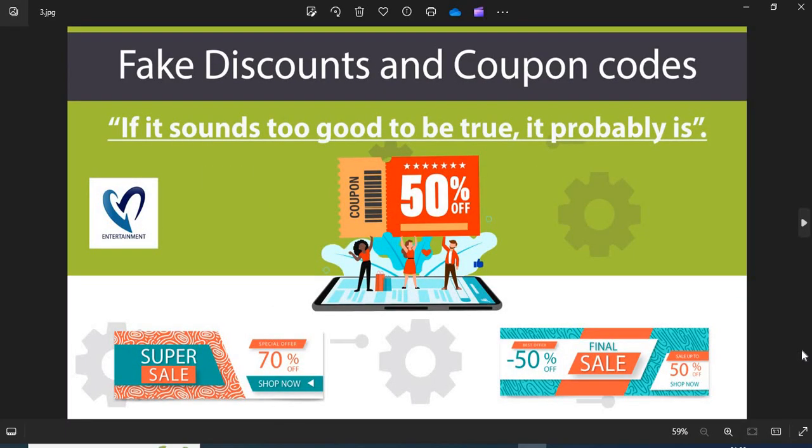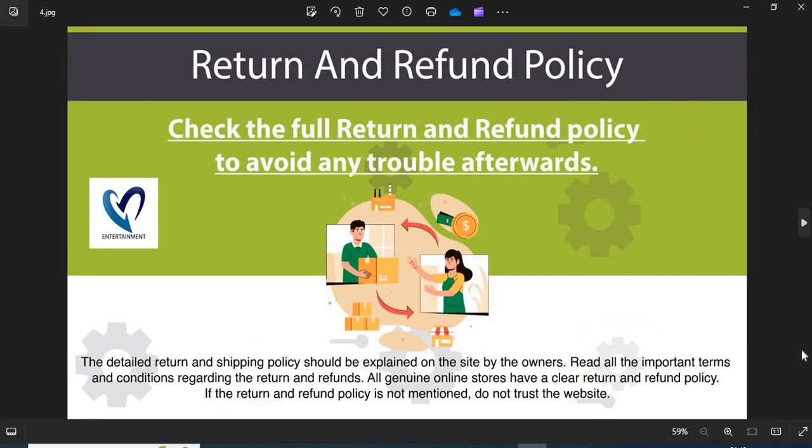Third, regarding fake discounts and coupon codes: scammers usually show interesting discounts and coupon codes to attract customers — do not fall into the discounts and coupon code trap. Fourth, all genuine online stores have a clear return and refund policy. If the return and refund policy is not mentioned, do not trust the website.